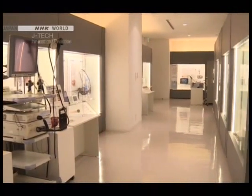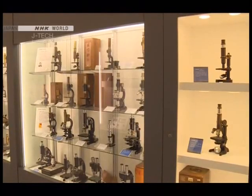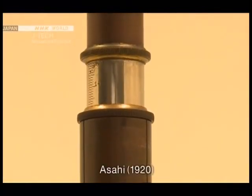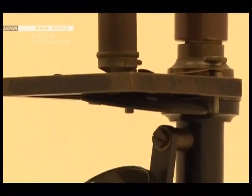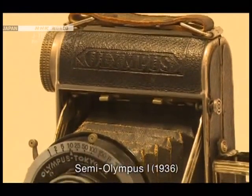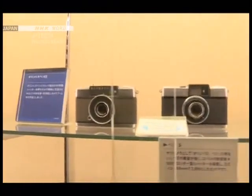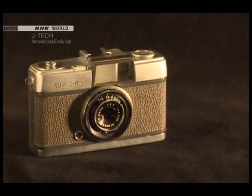Guiding us today is Takeshi Ozawa from the company's business division. On display are countless devices developed by Olympus since its founding in 1919, when Japan was eager to manufacture its own microscopes. The first model was very well received thanks to its high level of optical accuracy, and Olympus even received orders from abroad. The company began producing cameras in 1936, and in 1959 the launch of the Olympus Pen model started a worldwide craze for half-frame cameras.